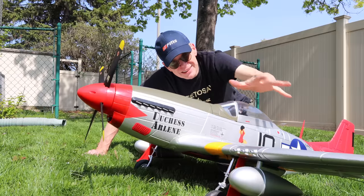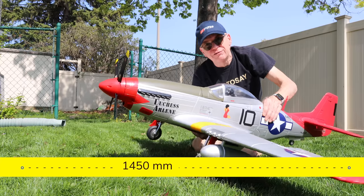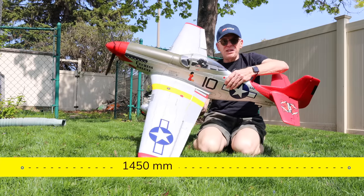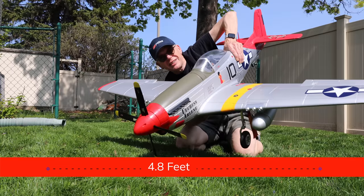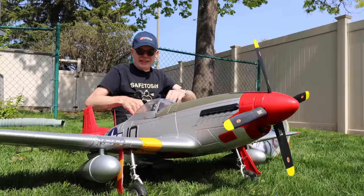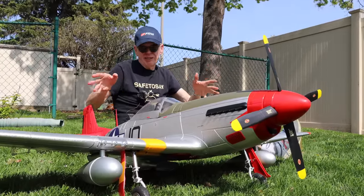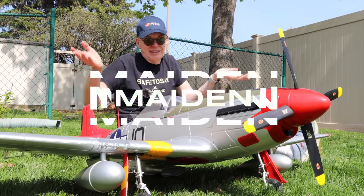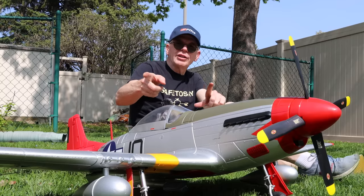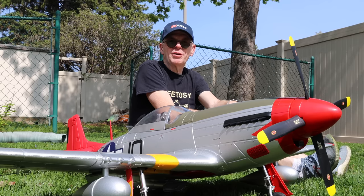I look pretty tiny compared to the plane itself because the wingspan is 1,450 millimeters — I'll put the inch equivalent below — that's really big. Since I've learned to fly planes, Mustangs are some of the nicest planes to fly. I'm assuming this one will fly just as well; I haven't flown it yet — this is going to be the maiden. You're also going to see the box it comes in and how to assemble it, but first let's go to the field for a flight.